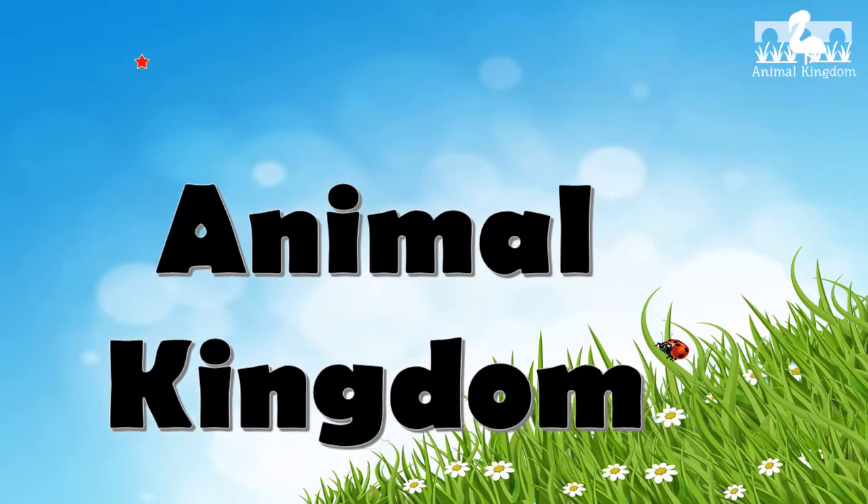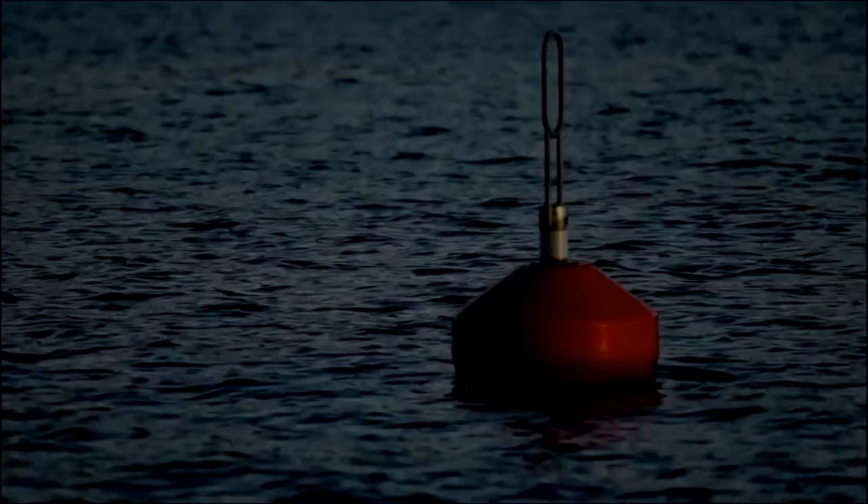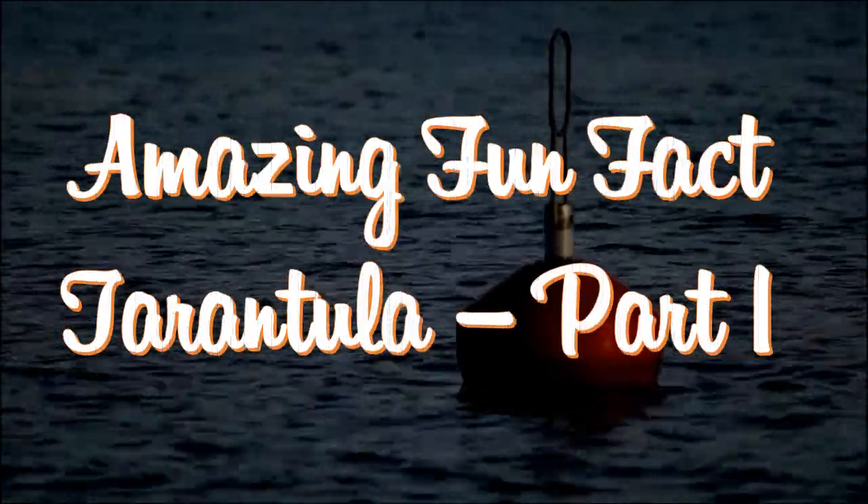Welcome to Animal Kingdom. Amazing Fun Facts About Tarantulas.